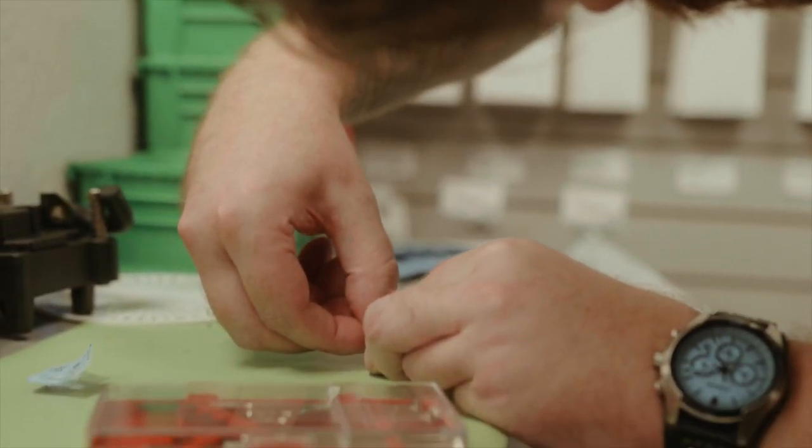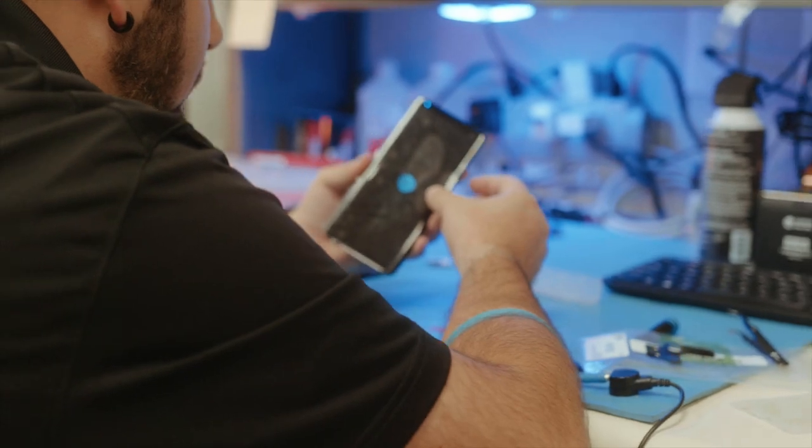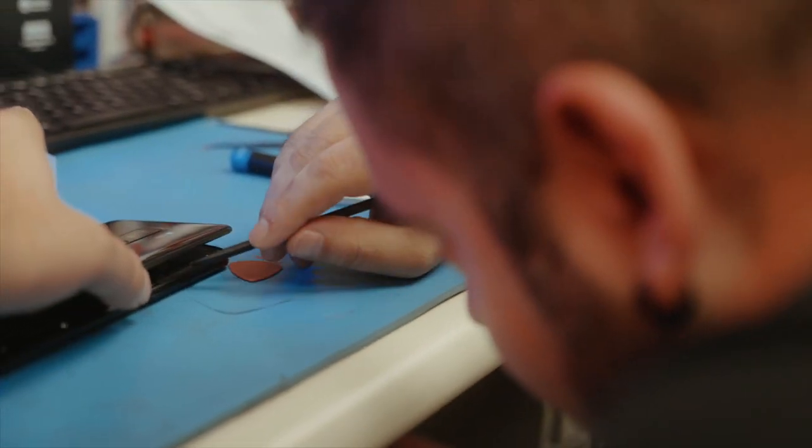The Samsung displays allow us to show the human element of what Batteries Plus offers — the behind the scenes that the customer doesn't typically get to see: our employees fixing watches, repairing phones, but also timely and relevant promotions, and all of our products and services we offer.